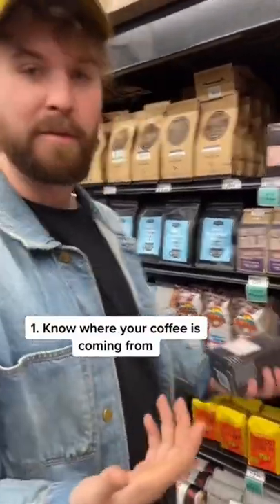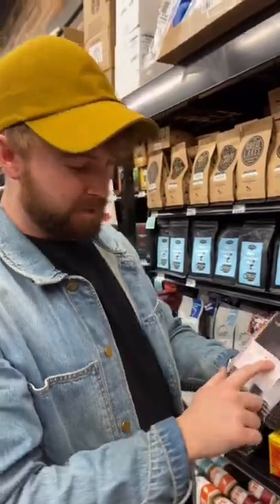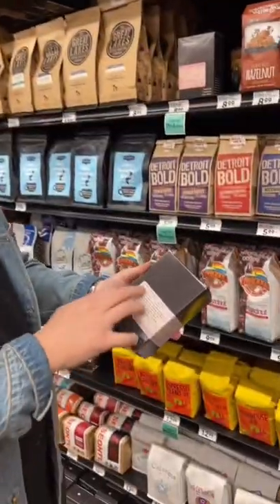First thing you want to look at is some information about the coffee — the farm. We got Guatemala here, so you know that the coffee's from Guatemala, and there's a nice little description. There's the farm.